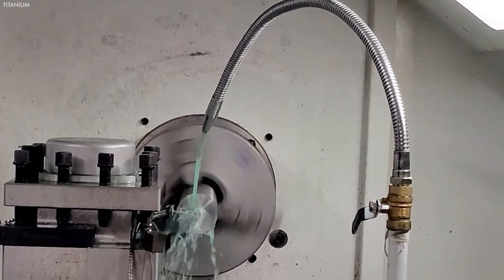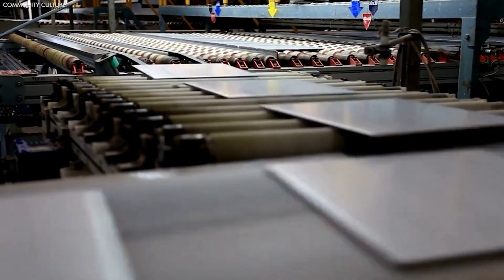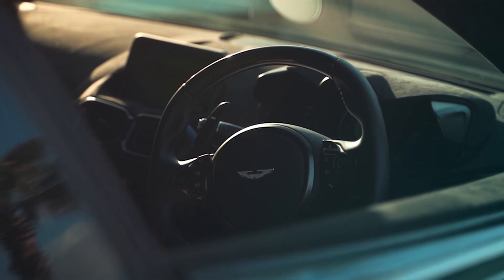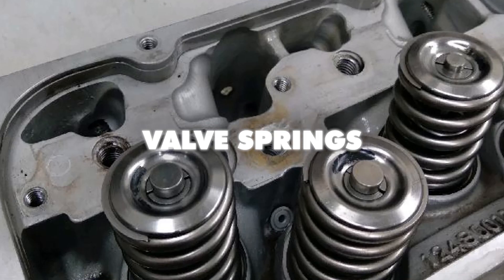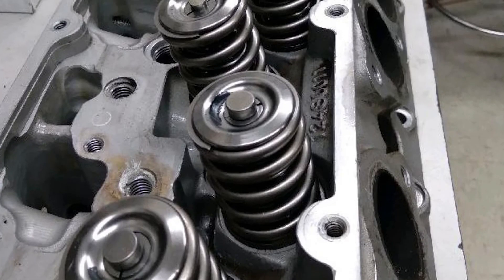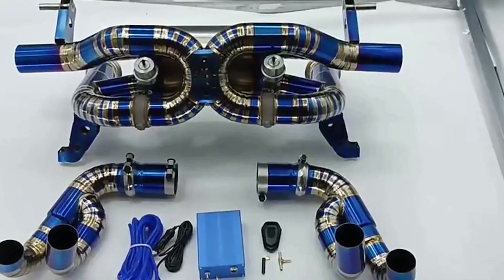Once titanium has been transformed into its final form, it is utilized in various sectors, each leveraging titanium's exceptional properties. In automotive engineering, titanium enhances vehicle performance and efficiency, especially in high-end and performance vehicles that use it in valve springs and exhaust systems. Titanium valve springs reduce engine weight, improve efficiency, and allow higher rev limits, while titanium exhaust systems, lighter and resistant to corrosion at high temperatures, result in durable and high-performing setups.